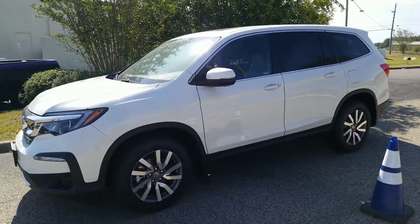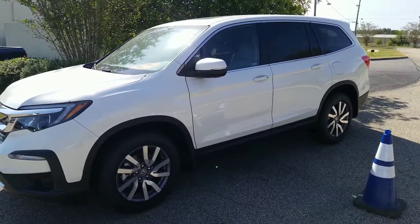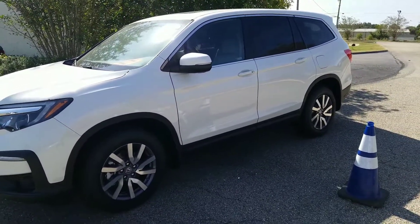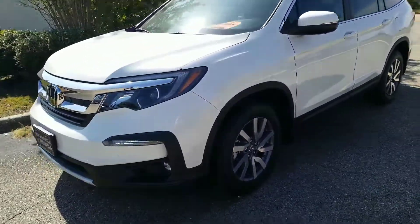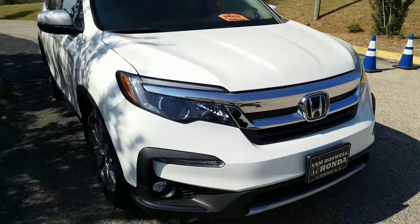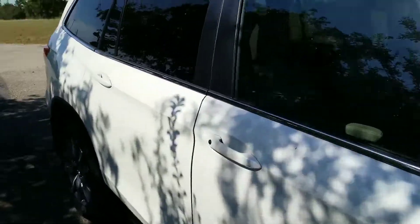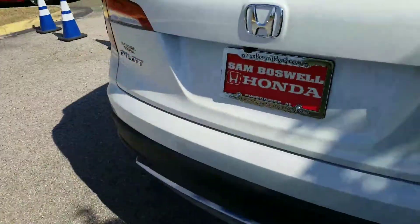Sitting right here with the 2019 Honda Pilot EXL all-wheel drive, white with the beige interior. I just want to show you that I do have the 19 and I want to try to save you as much as I can. Between the 19s and the 20s, there's no difference other than obviously the price.